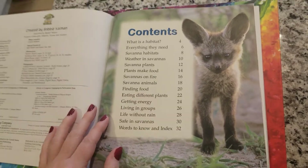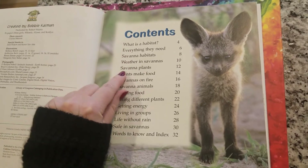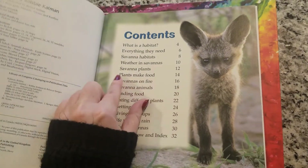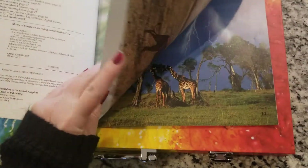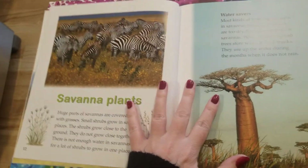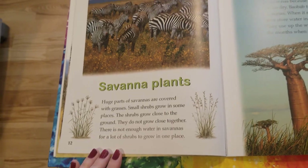I want to learn about savannah plants. It says 'Savannah Plants, page 12,' and then it goes on 'Plants Make Food, page 14.' So I'm going to turn to page 12. There's 11, there's 12. Savannah plants — huge parts of savannahs are covered with grasses.